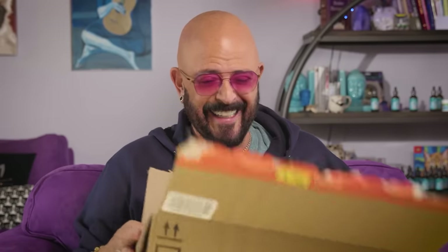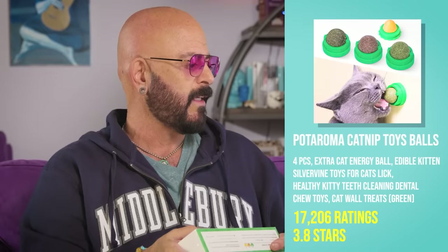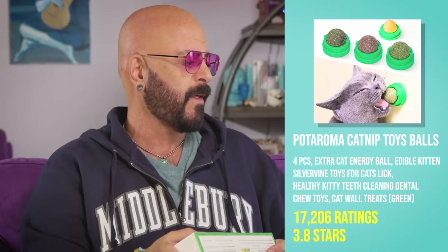So let's — it's a box. Actually, when you think about it, this should be the top selling toy on Amazon. OK, so let's go for the first one here. I'm kind of excited. Our first one here are the Podaroma Catnip Toy Balls, 4-Piece Extra Cat Energy Ball — or, as the box just says, magic cat balls.